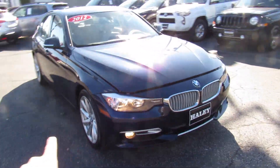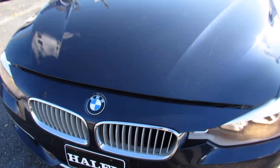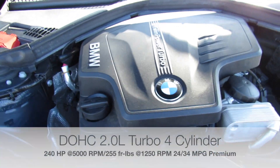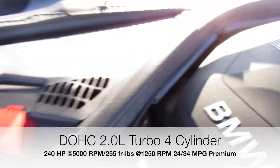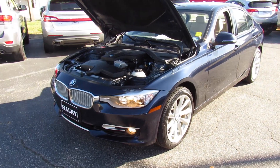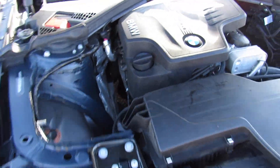Up front you can see the halogen headlights this one is equipped with, as well as your fog lights down below. Under the hood, this one is equipped with BMW's 2-liter turbo four-cylinder — this is the TwinPower Turbo engine. Everything under here is in great shape and running fantastic as well. This one is a standard rear-wheel drive model, so you will get fantastic fuel economy with this engine.